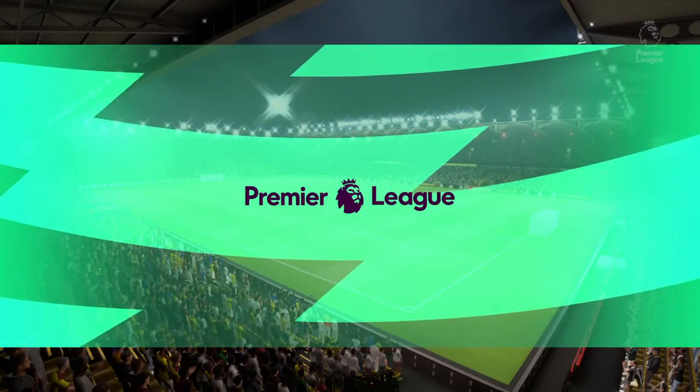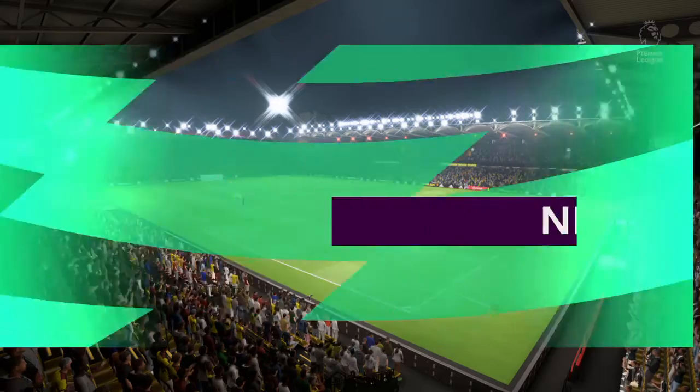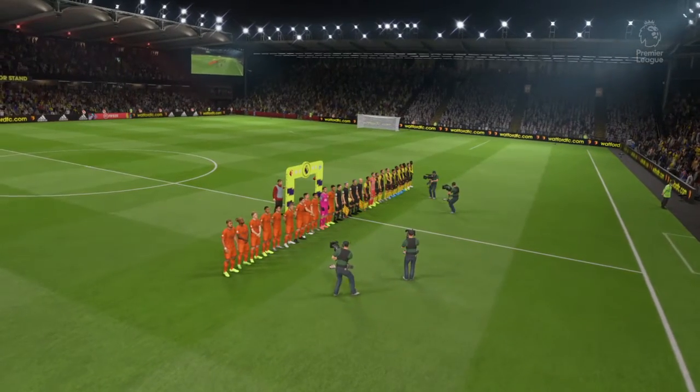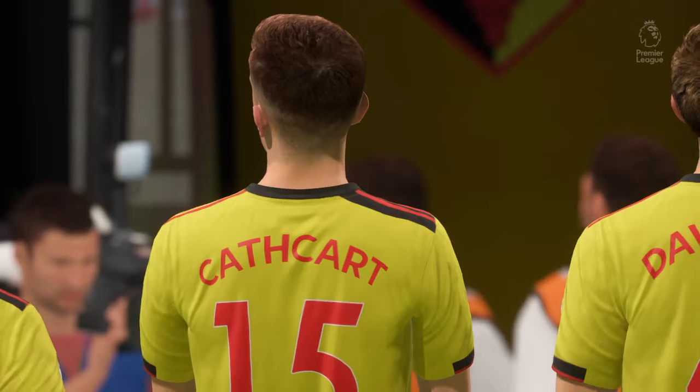An intimate venue, always a fine place to take in a match — Vicarage Road. My name is Derek Ray, with me in the commentary box is Arsenal legend Lee Dixon. It's all about action from the Premier League in this case. It's Watford up against Newcastle United.